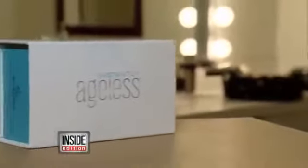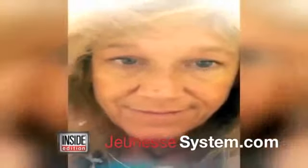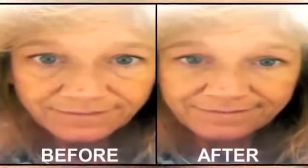This video is taking the internet by storm. A woman with big bags and wrinkles under her eyes is applying a serum called Instantly Ageless, made by Jeunesse. After she applies it, she turns on a fan, and almost like magic, you can see a difference literally in seconds. So is it a miracle, or another overhyped skin product?